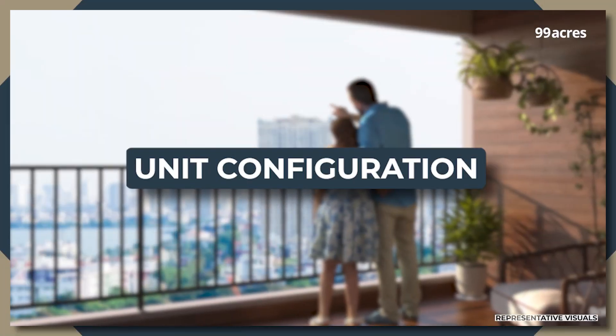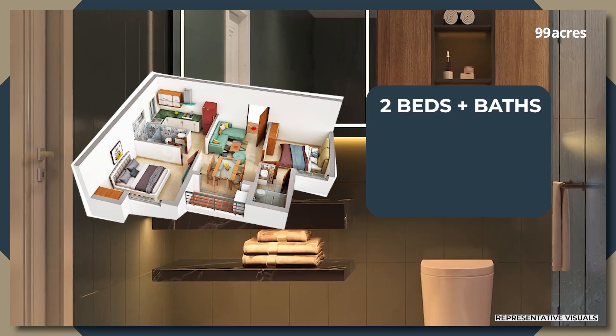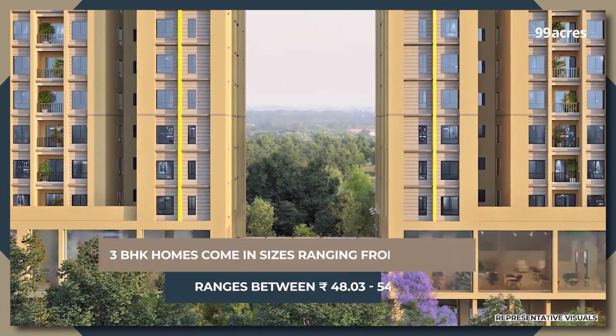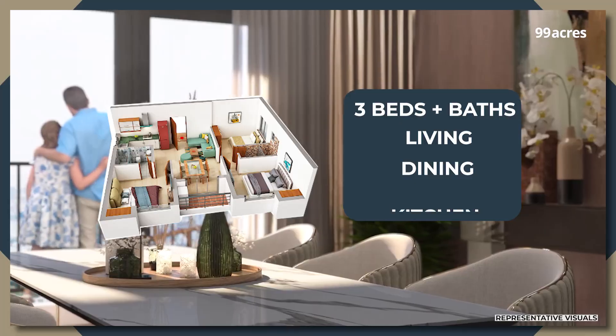Now let's take a deeper look at these homes and what they offer. In 2 BHKs, the apartment size being offered is 640 square feet. All homes come with 2 beds plus baths, living, dining and kitchen. In 3 BHKs, sizes range from 777 to 887 square feet. Buyers get 3 beds plus baths, living, dining and kitchen.